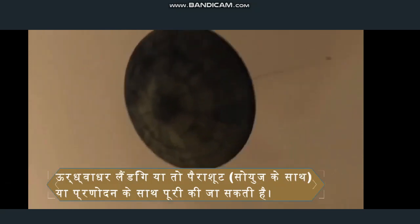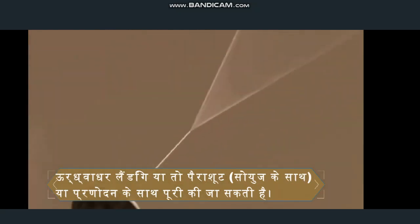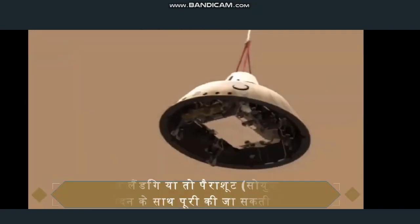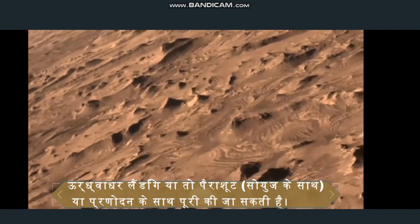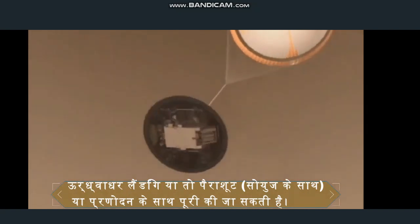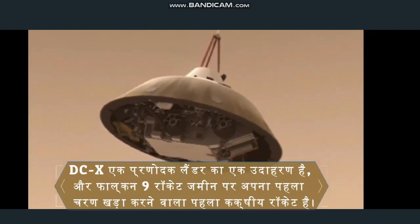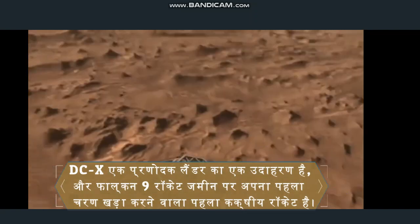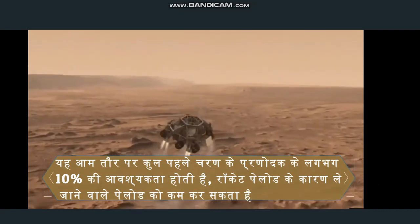Vertical landings can be accomplished either with parachutes, as with Soyuz, or propulsively. The DC-X is an example of a propulsive lander, and the Falcon 9 rocket is the first orbital rocket to vertically land its first stage on the ground. This typically requires about 10 percent of the total first stage propellant, reducing the payload that can be carried due to the rocket equation.